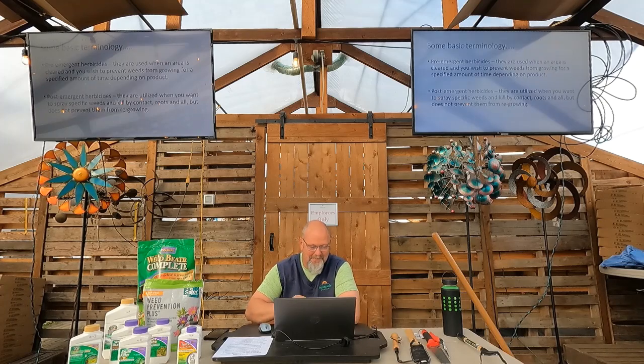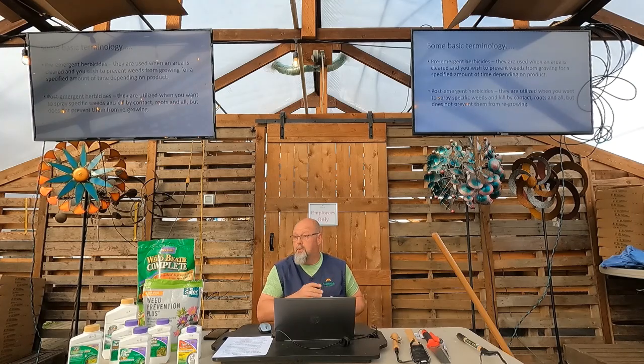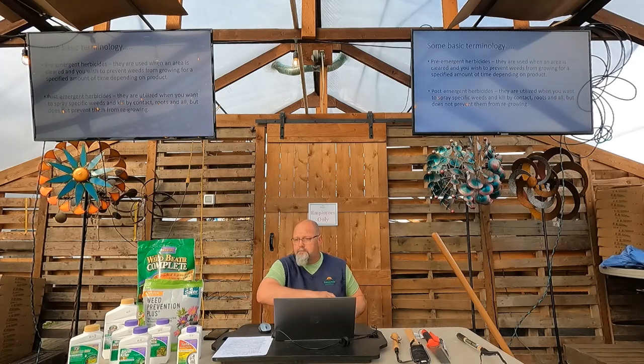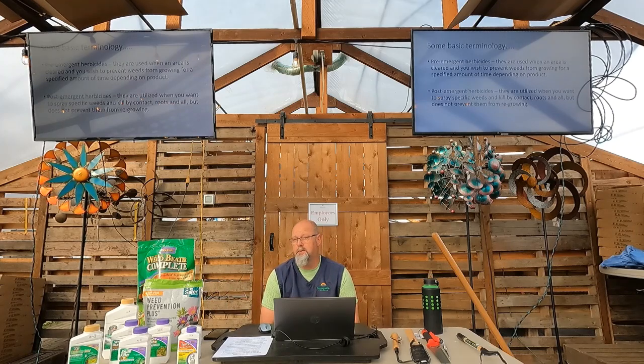Let's talk basic terminology first. There are two types of herbicides: pre-emergent and post-emergent. If I don't have any weeds growing in a garden bed, lawn, or vegetable garden and I choose a pre-emergent — whether chemical or natural — that's something that dissolves and makes a film on the soil. Nothing grows through that. It might last a season or a year depending on the product. But it's not going to kill anything that's already growing — I want to make sure that's clear.